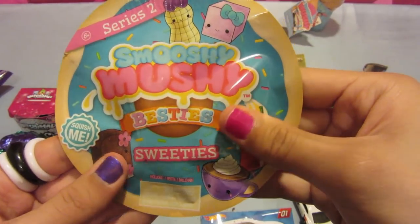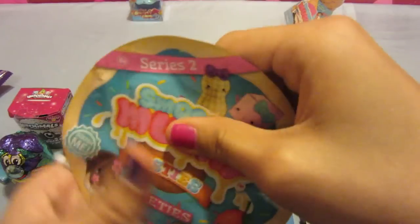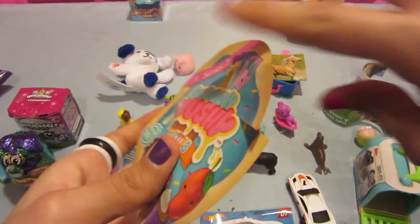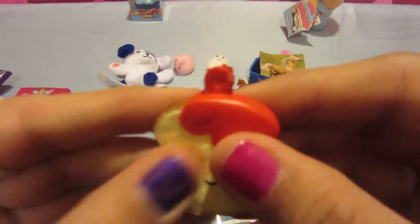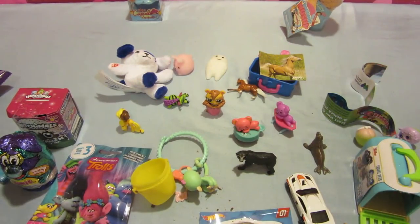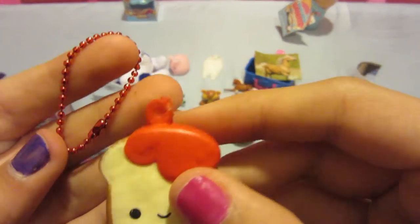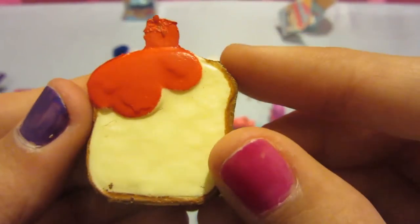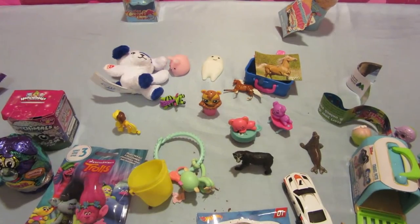We have this Smushy Mushy Besties Sweets — they're like the little things you get with the bigger Smushy Mushy. I'm just going to cut it open. We got this little jam — it looks like a little toast with jam. It comes with a little thing you can hang. It's so cute.